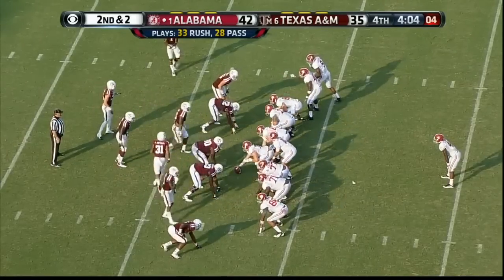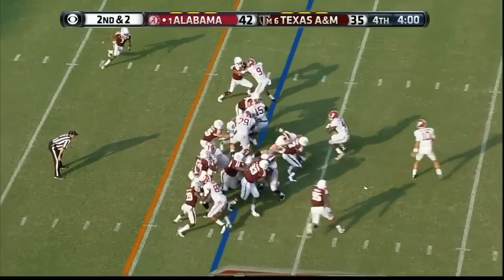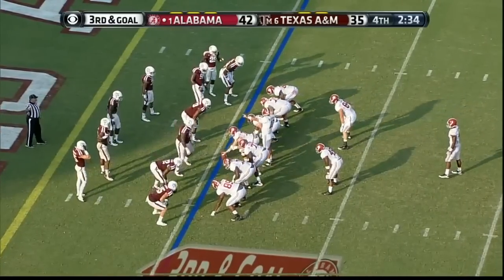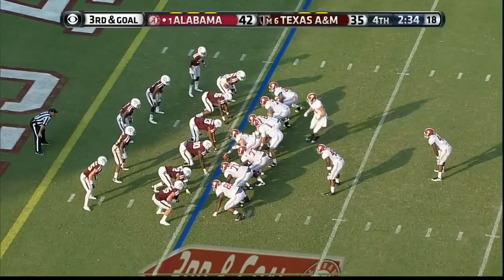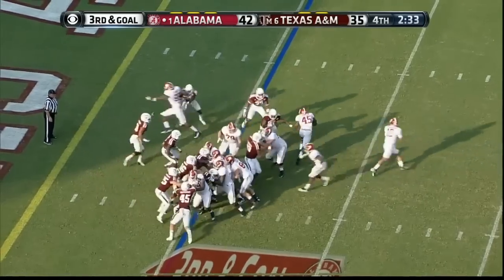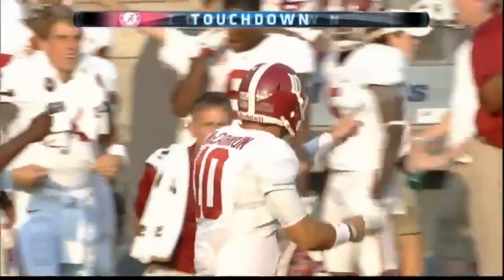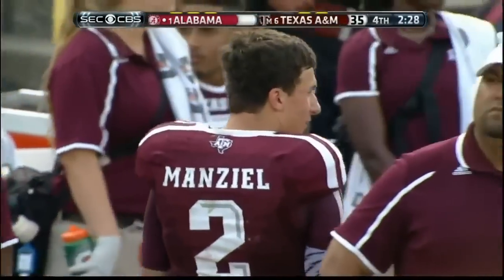Foster has not attempted a field goal this year. Yeldon — first and goal. Fowler and Vogler on either side of McCarron, Yeldon directly behind him. Brian Vogler in motion — he sets up now. They're going to play action — there's Fowler in the open — touchdown Alabama! They wanted the touchdown, thought the same way — A&M was selling out and they went with a play action pass.